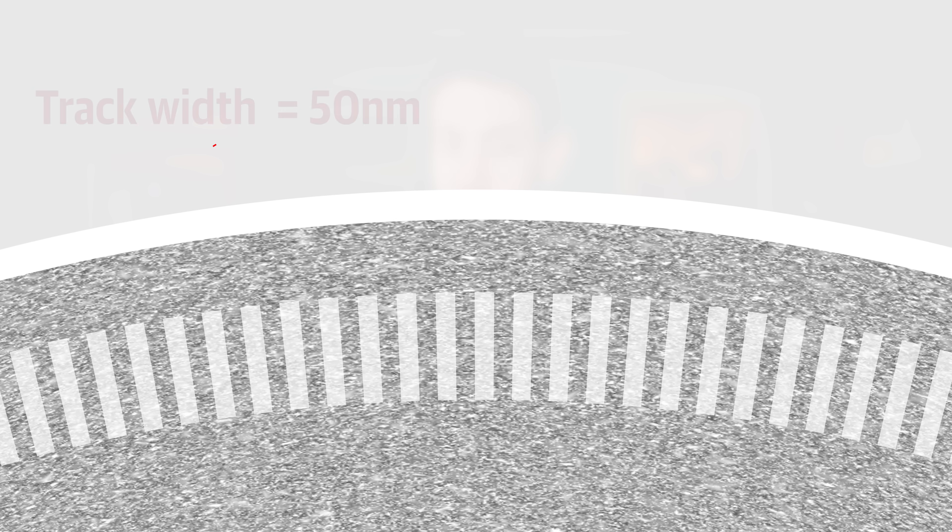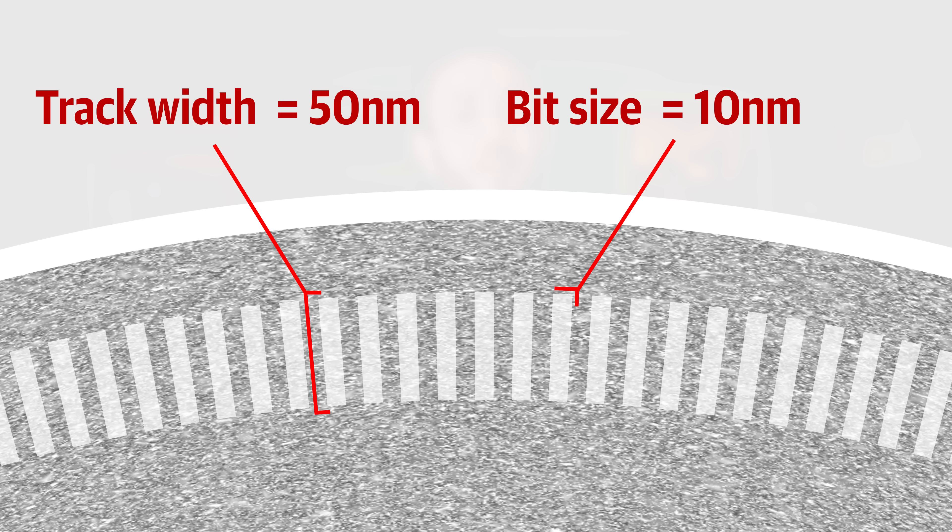Hard drive capacity increases in two ways: you can either fit more tracks onto the drive, or fit more bits into each track. According to Carl J, a VP at Western Digital, the tracks are already only 50 nanometers wide, and each bit is only about 10 nanometers of a track. At these minuscule sizes, making either of these dimensions smaller is going to start to run into some fundamental physics.